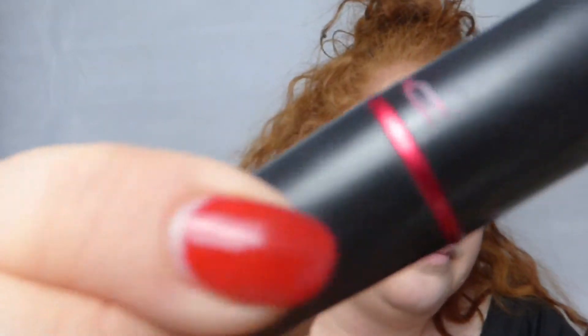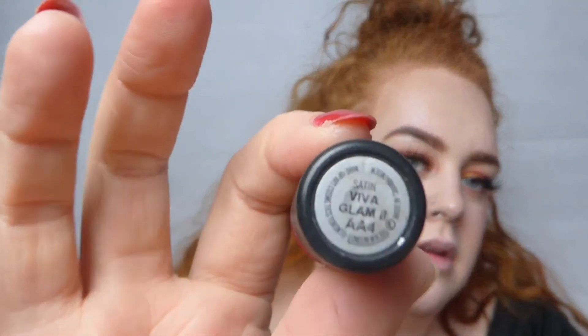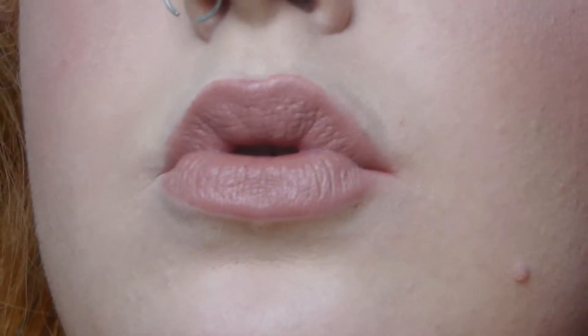The first MAC lipstick I'm going to show you is the Viva Glam 2. I'm hoping you can still get this, but I'll show you anyway. It's a nice sort of brown-beige. This is a lipstick I swear — back in the day I didn't really like wearing lipstick because they never really suited me. I'll show you it close up. Just to note, the Viva Glam is a satin finish by MAC.